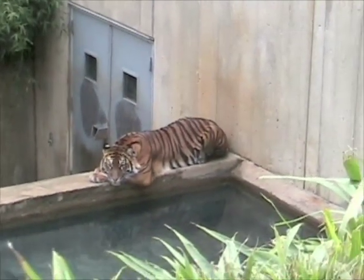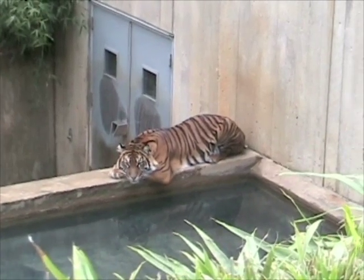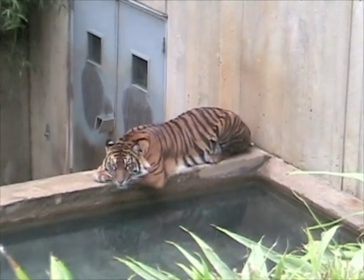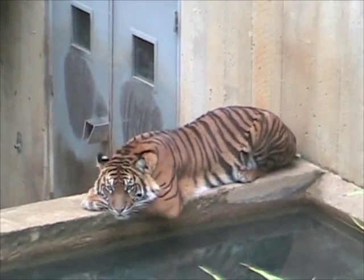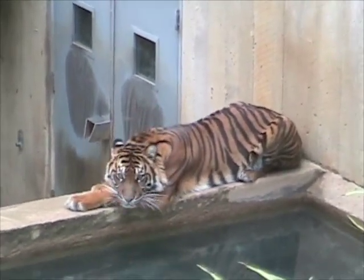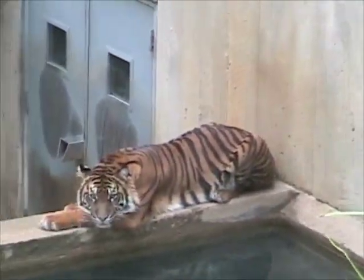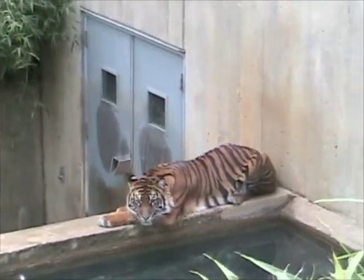We're on the other side of the exhibit where there's a tiger down there, just resting on the concrete. Hold on, buddy. She stood up — move back. You want to take her? You see the tiger, Andrew? See it down there?